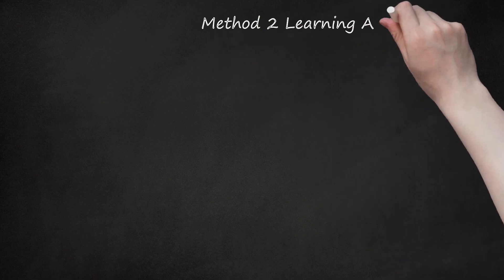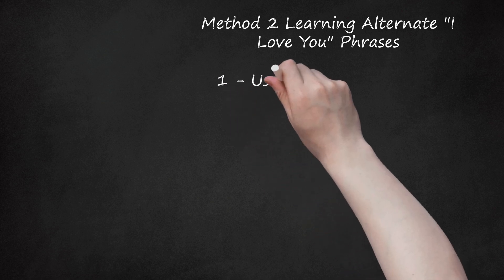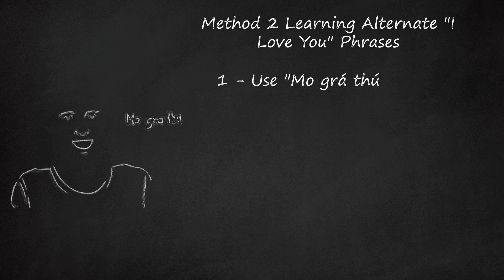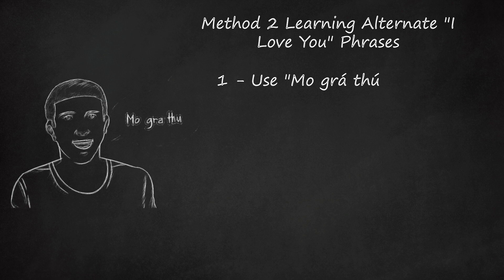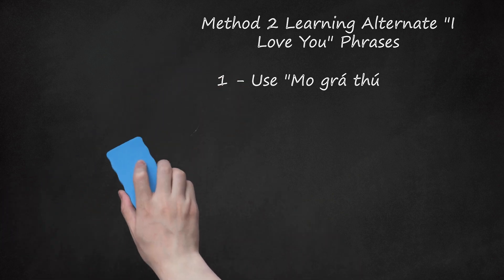Method 2: Learning Alternate I Love You Phrases. Step 1: Use 'Mo ghrá thú.' This is roughly pronounced 'mo-grá-hú.' The first word rhymes with 'low.' Don't be fooled by the 'th' in the last word — 'thú' should sound like an 'h' sound. Some regional accents pronounce it a little more like 'huh,' but the important point is that you should use an 'H' sound. Literally, this means 'my love you,' but the meaning is essentially 'I love you.'